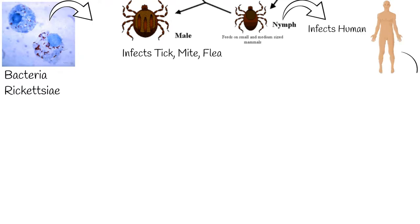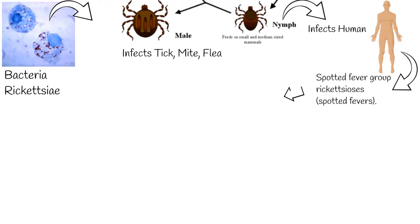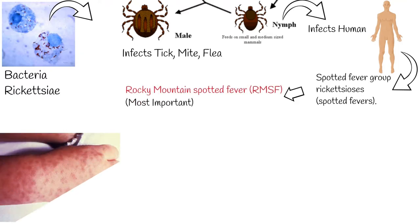Diseases caused by Rickettsiae are called spotted fever group rickettsiosis, or spotted fevers. The most important spotted fever rickettsiosis is Rocky Mountain Spotted Fever, RMSF.